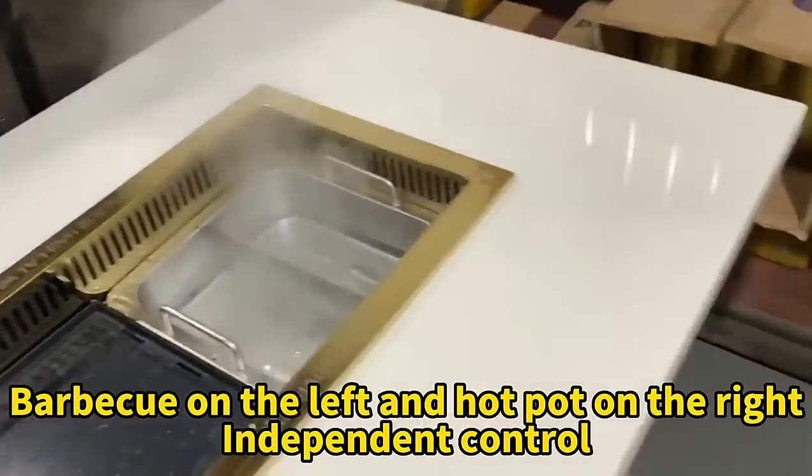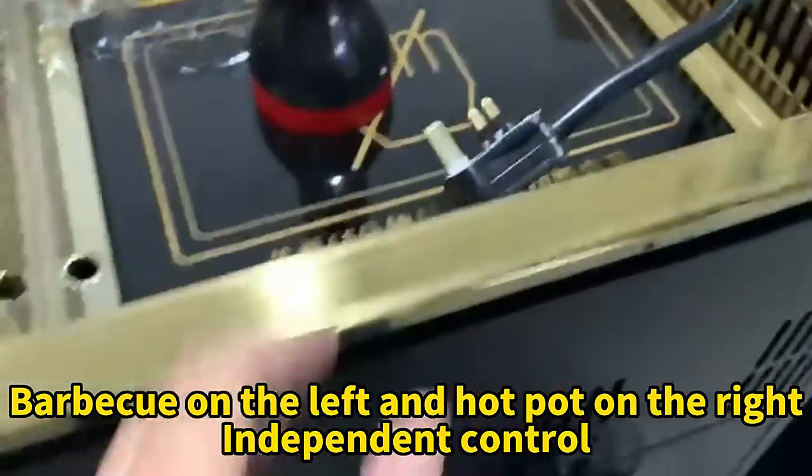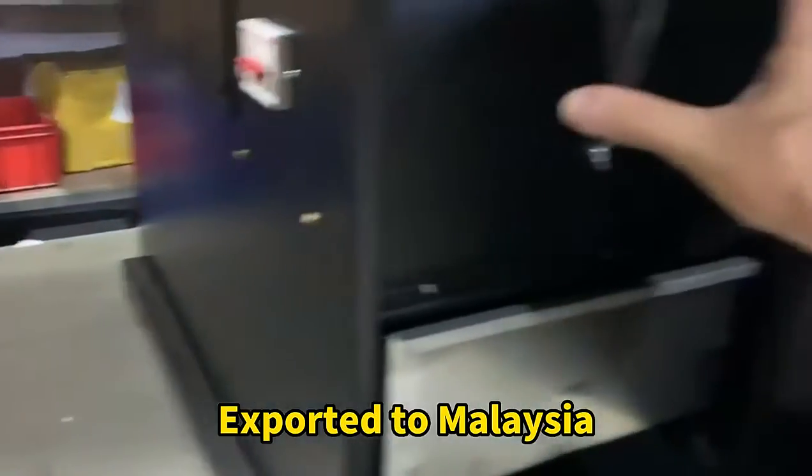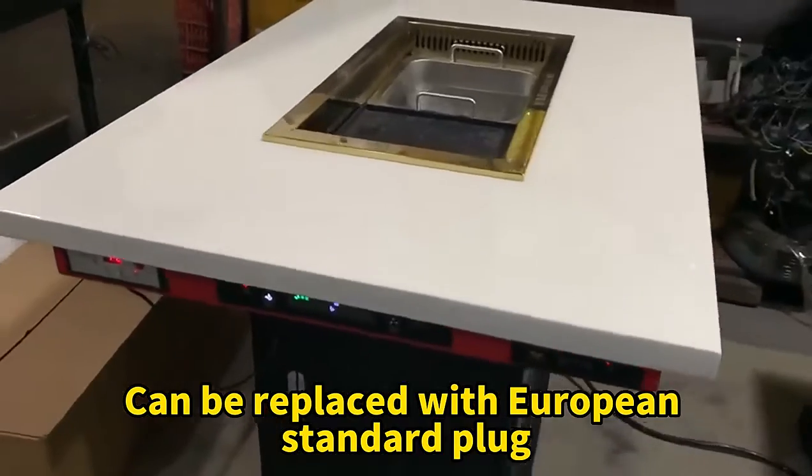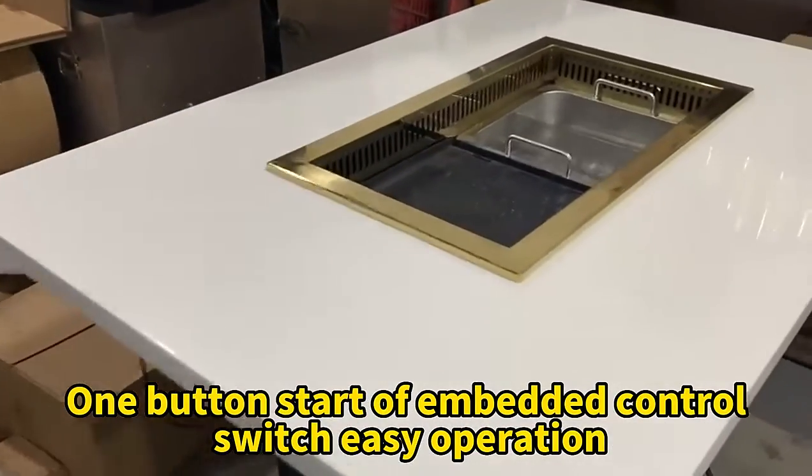Barbecue is on the left and hot pot is on the right, with independent control for each zone. It is exported to Malaysia and can be replaced with a European standard plug. One-button start with an embedded control panel.